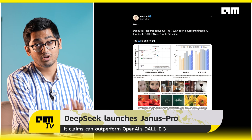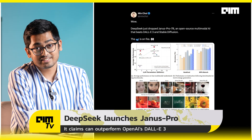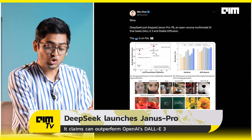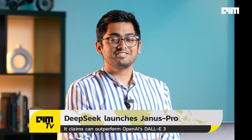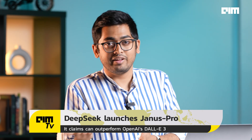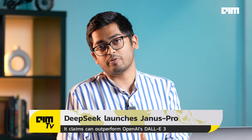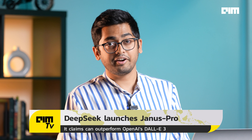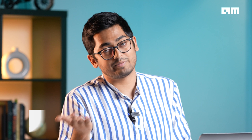Number ten, last but definitely not the least: Janus Pro, which apparently is better than OpenAI's DALL-E 3. It's not like they're stopping with large language models — they also want to enter the image generation territory. DeepSeek is eating everything and not leaving any crumbs. They're not just focusing on large language models; they also want to get into image generation, and it's going to be very interesting if they step into video generation as well. So Sora and Google Veo, you guys better watch out.